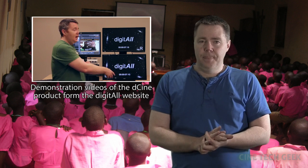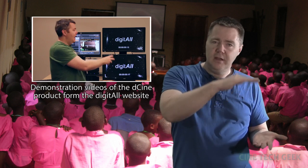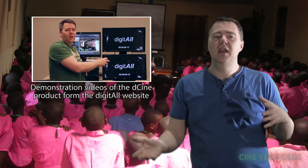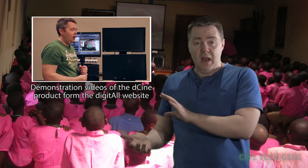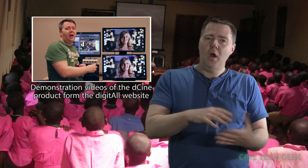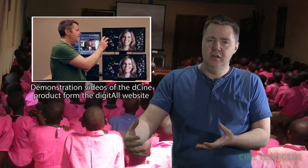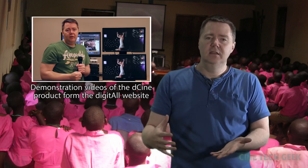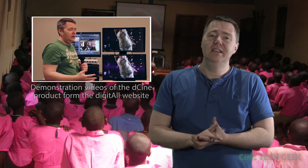It uses a similar encryption system to DCI — a very similar level of encryption quality — but it doesn't have the cost associated with it because it doesn't have so much effort that's gone into the development of it. We actually developed that product to help certain regions who can't afford DCI to have a viable cinema market with content protection that they can afford.